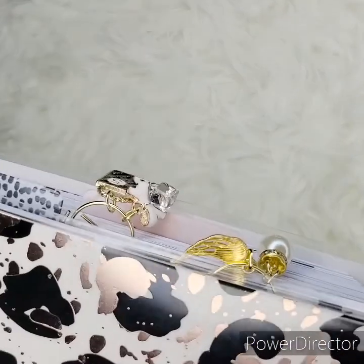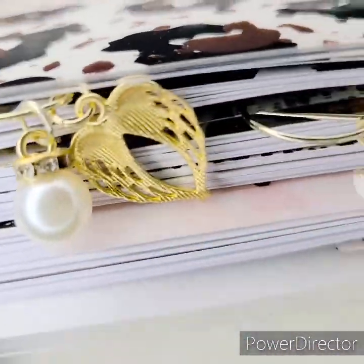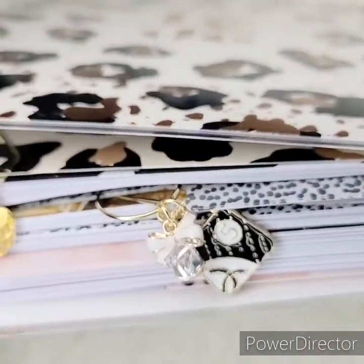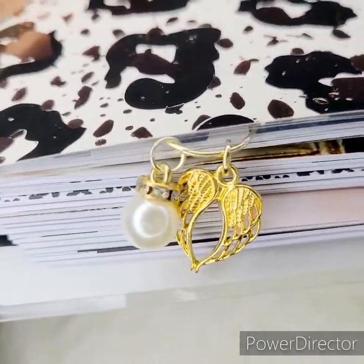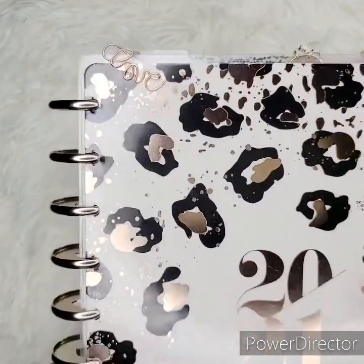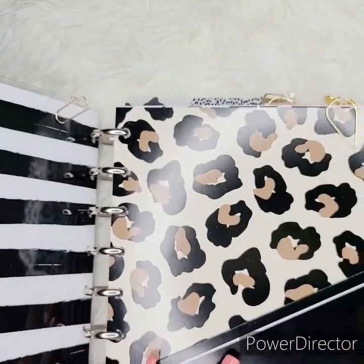I want to talk about my clips some more — this is another way you can incorporate my clips on your planner. You could clip them at the top, at the bottom, on the side, and they're kind of like page markers.